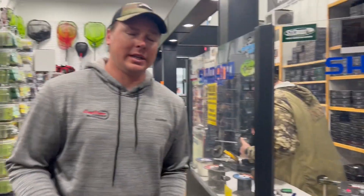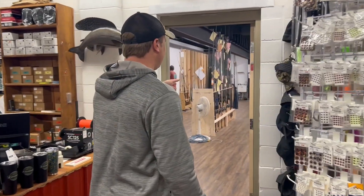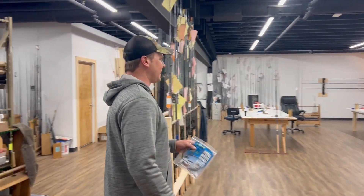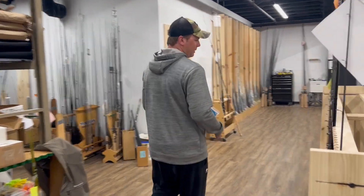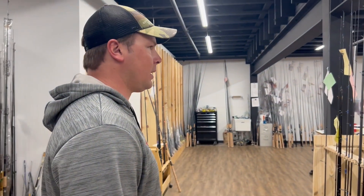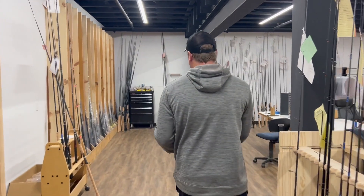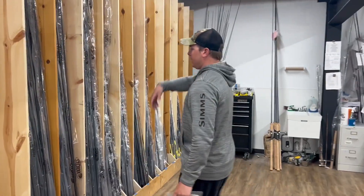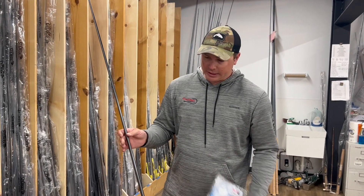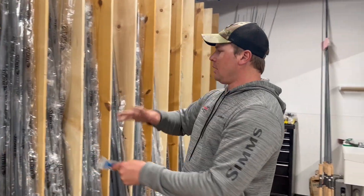We're now upstairs at the shop, just making our way through the fly section. We'll get into that later, but this is the rod shop — this is where the magic happens. The boys are at work here spinning up some rods. We've got a full rack of stuff over here. I'm picking up a handful of rods: some trolling rods, some musky rods, and some spinning rods from my buddy Kyle. All these rods are waiting for people to pick them up. Everything starts from the bottom up — just a standard blank — and they can make it into whatever you want: custom length, action, colors, text, reel seats, guide types, and handle types.